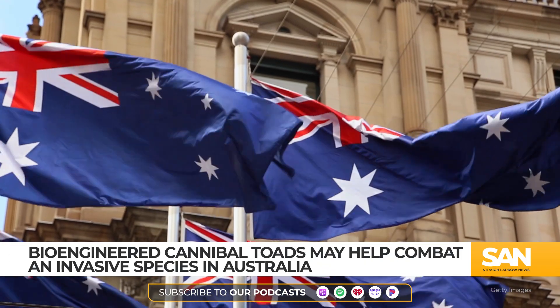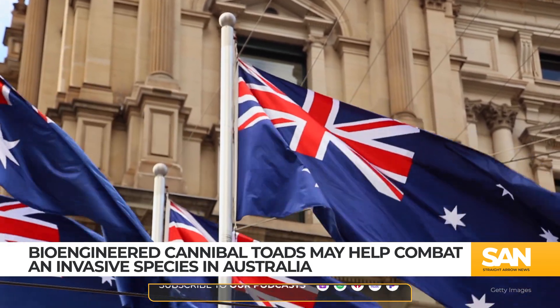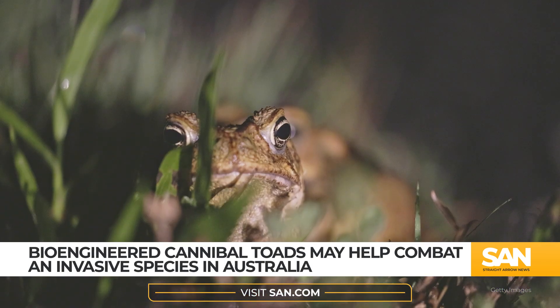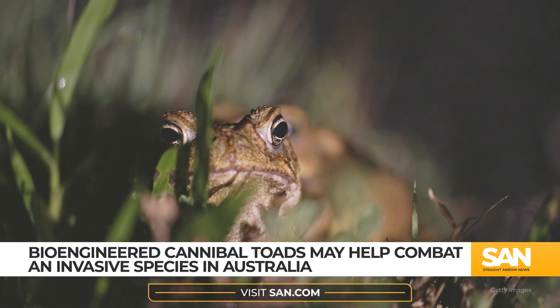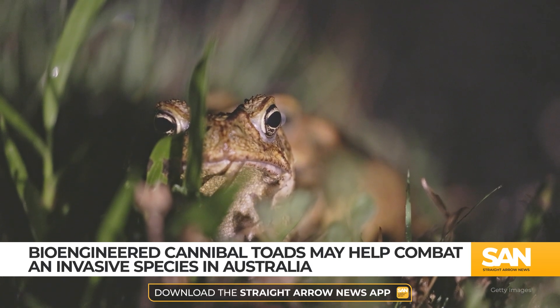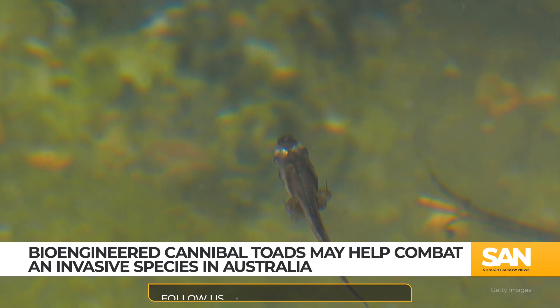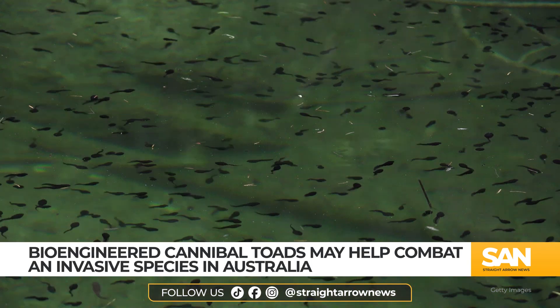As scientists work on potential fixes to these challenges, the Northern Territory Government of Australia is voicing cautious support, stating it is open to the novel idea so long as it poses no harm to native wildlife. Initial field trials of the bioengineered animals are scheduled to begin later this year in Western Australia after a risk assessment is completed.